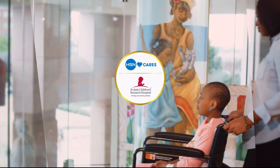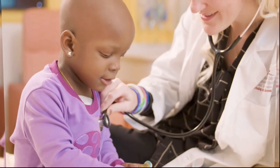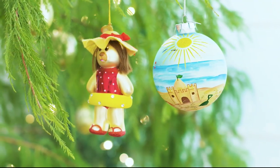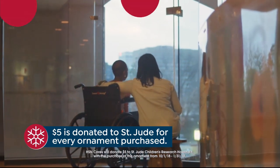HSN Cares is dedicated to empowering women and helping families in times of need. We partner with St. Jude Children's Research Hospital so families never receive a bill, because all a family should worry about is helping their child live. This year marks HSN's 9th Annual HSN Cares Designer Ornament Collection, with over 25 exclusive ornaments designed by your favorite HSN personalities. With every ornament purchased, HSN Cares will donate $5 to St. Jude.